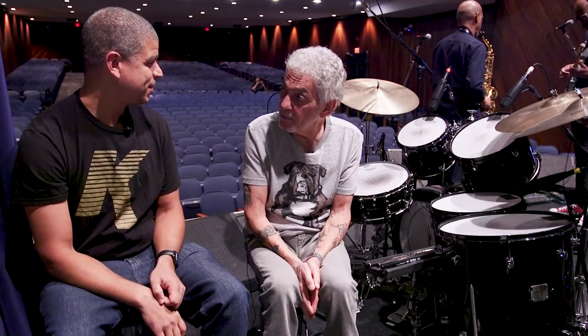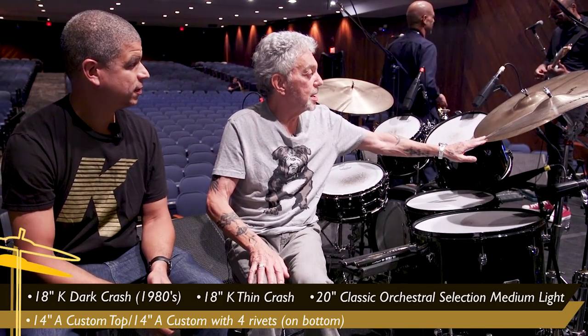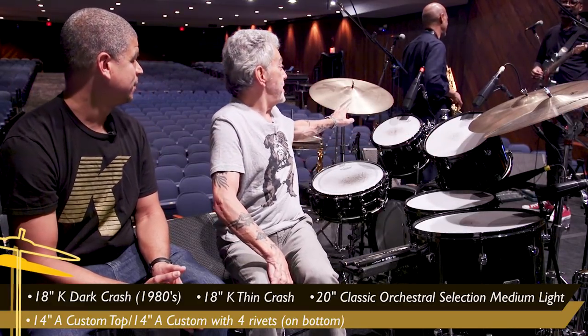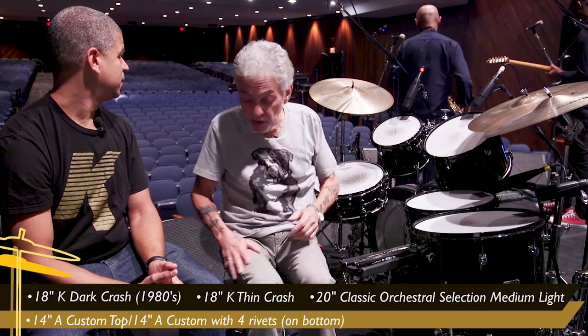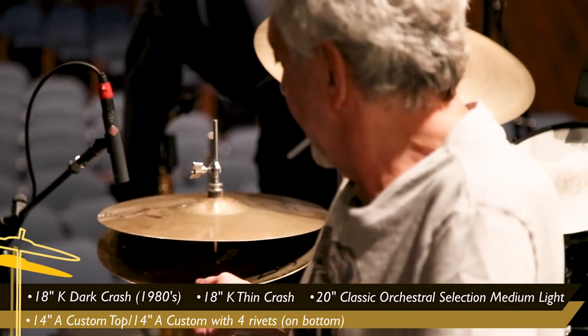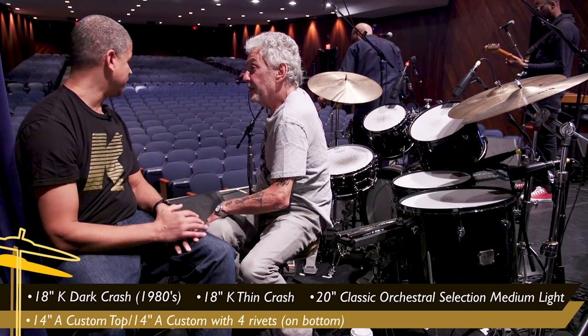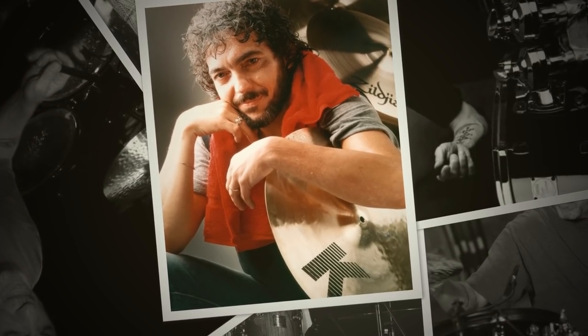So tonight's gig is with Chick Corea. And what do you got? Well, I've got a Dark Crash K — this is an 18-inch. This is a 20-inch orchestra ride. Another 18-inch Dark Crash. And these are like some mix and match. I got an A Custom on top and one of these — this was an old rivet cymbal I had. I see the rivets in it.